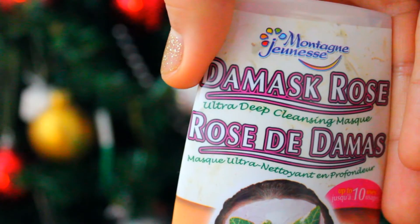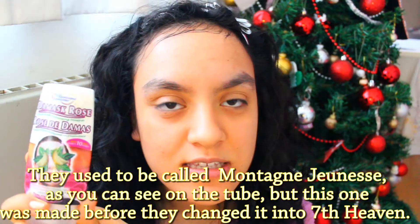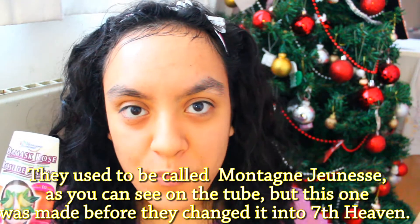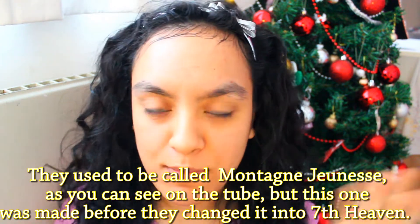Hi everyone! Today I'm doing a review of the Damask Rose Ultra Deep Cleansing Mask by 7th Heaven. We bought this the other day when we went to Norma, as you saw in our vlog — you can check out the vlog, it's up on our channel. So we bought this and 7th Heaven...